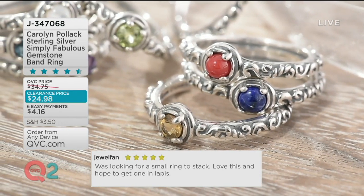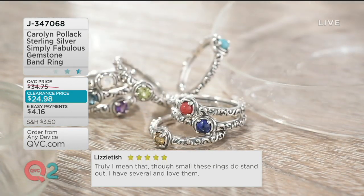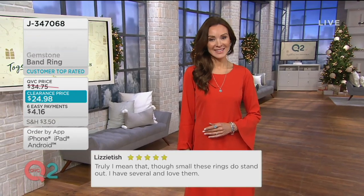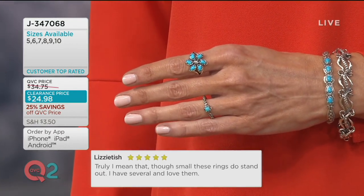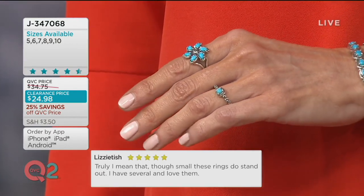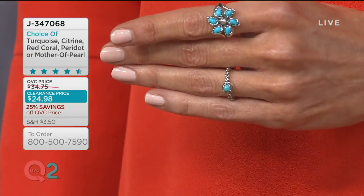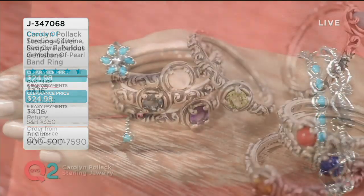One customer said: 'Was looking for a small ring to stack — love this and hope to get one in lapis.' Well, today's the day to get it. All five stars — 'These small rings do stand out, I have several and love them.' Great friendship rings, right? Because everybody has their own personality — the fiery red, the calming white mother of pearl, the turquoise lover. But then you've got this common theme too.